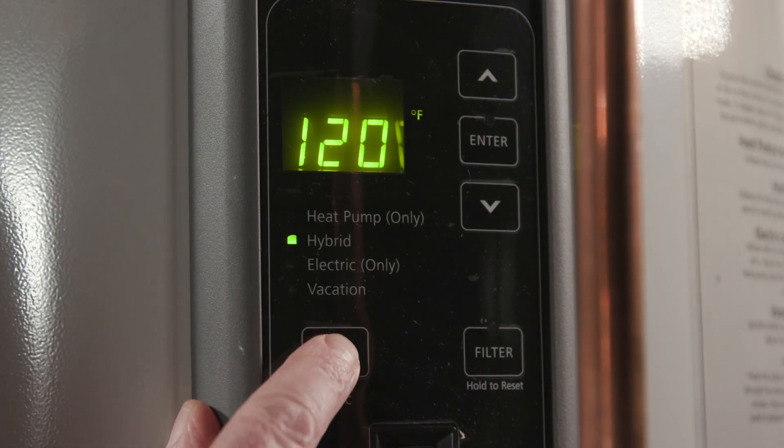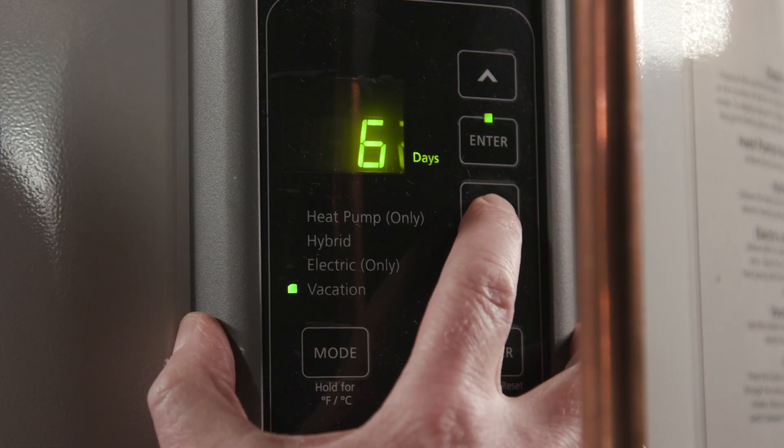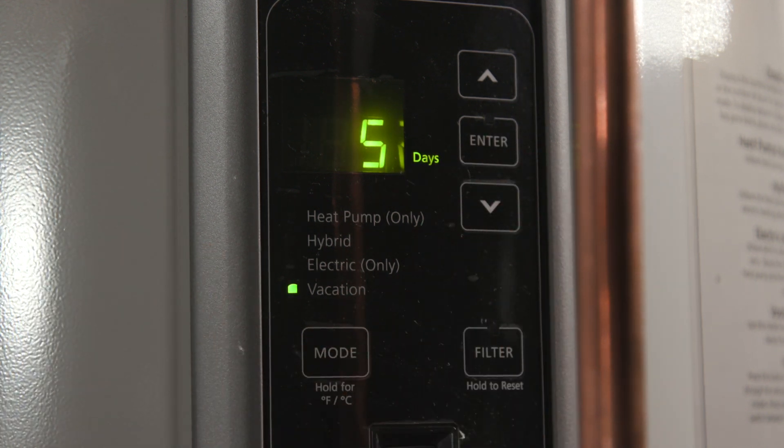Most units also have a money-saving vacation mode. You enter how many days you'll be on vacation and it will turn itself down while you're gone and come back on before you return, so there's plenty of hot water when you get home.